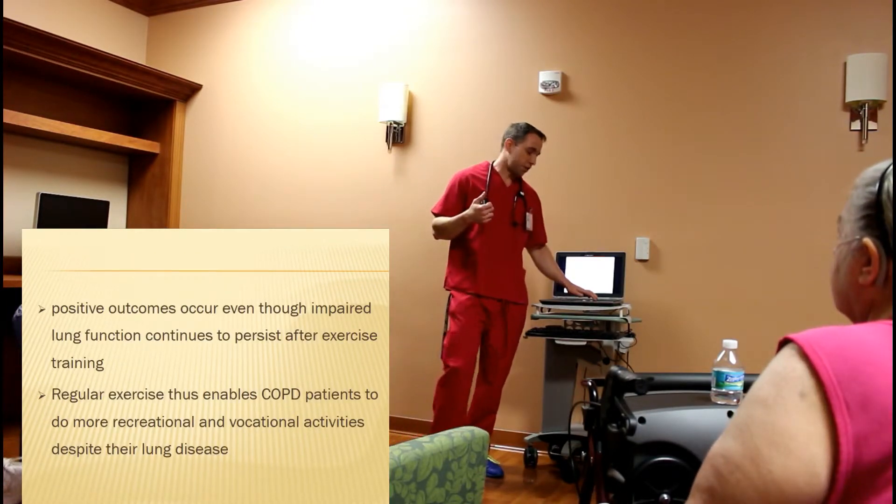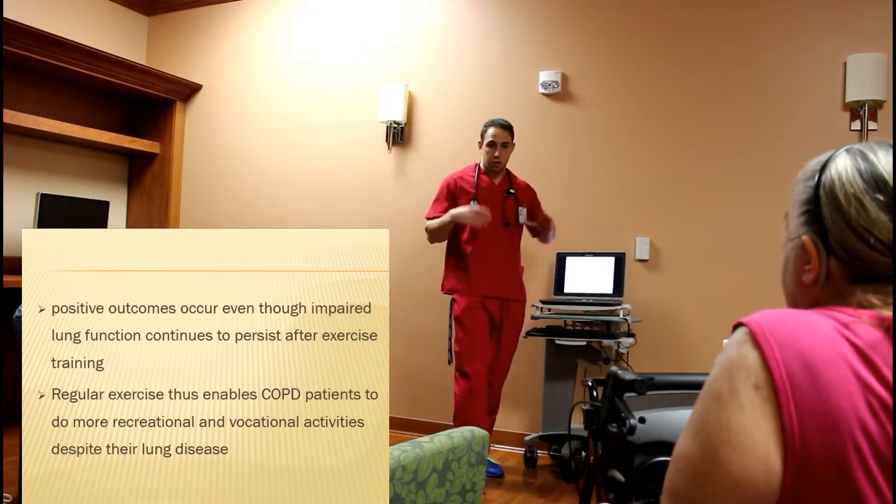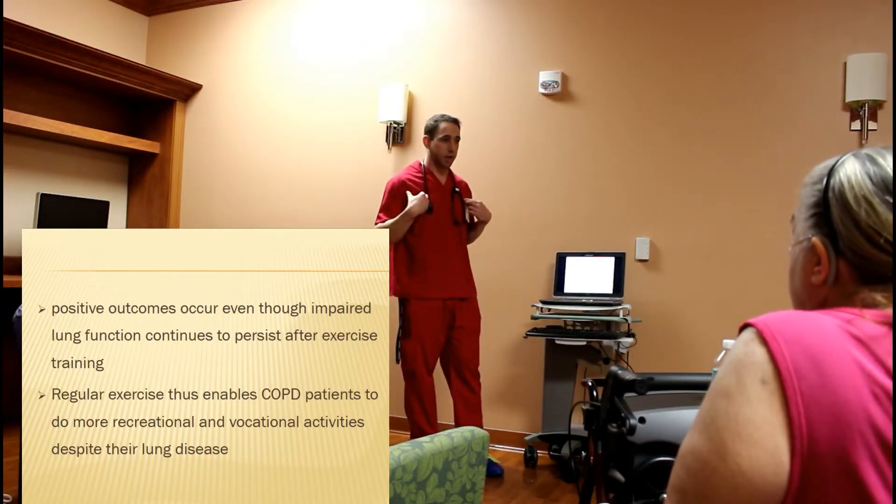We want to see reduced fatigue, and just an overall better quality of life. For me, that's the big thing — it's the quality of life.